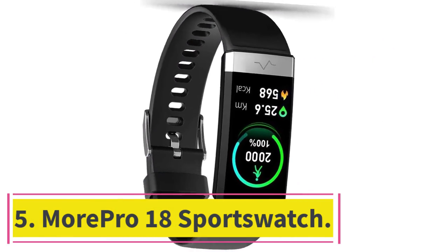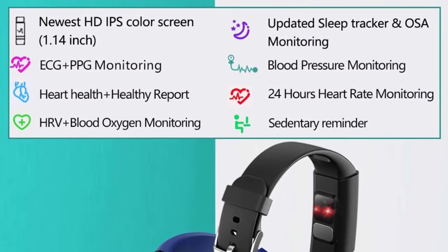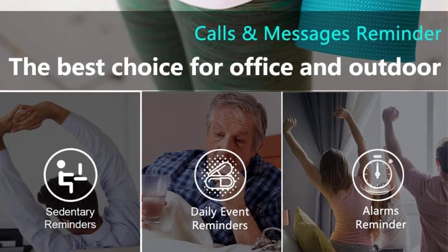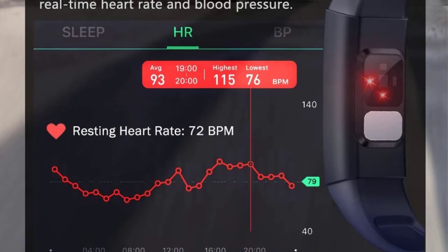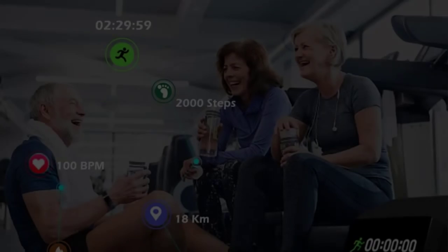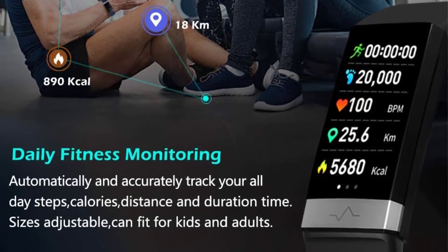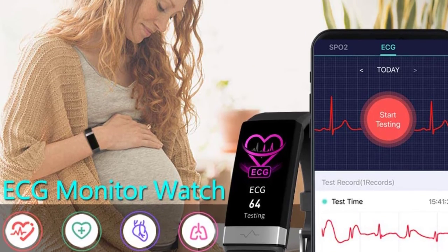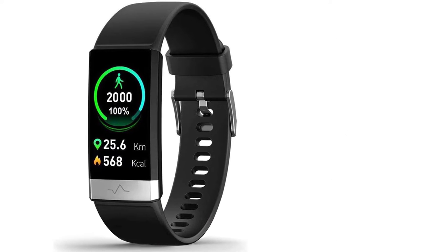At number five: the More Pro 18 Sports Watch. The affordable More Pro 18 proves that you don't have to splurge to get a feature-packed fitness watch. You can control your music directly from your wrist and access other features through the accompanying app — skip, play, and pause songs by tapping corresponding buttons on your wrist. With 18 sports modes, you can quickly select your favorite activities. Options include running, hiking, cycling, yoga, dancing, soccer, basketball, and table tennis. You can also track swimming with a 5 ATM water rating, withstanding pressure up to 50 meters.